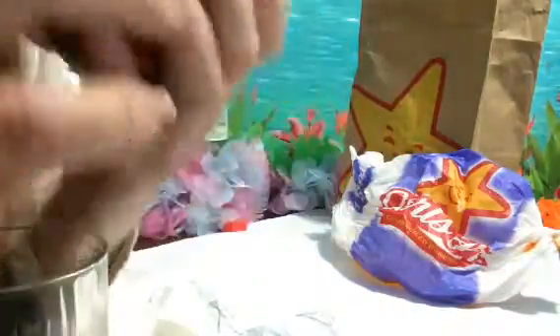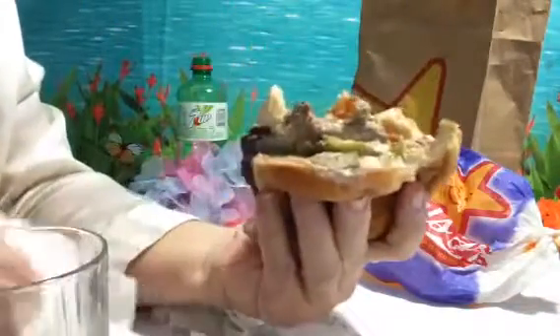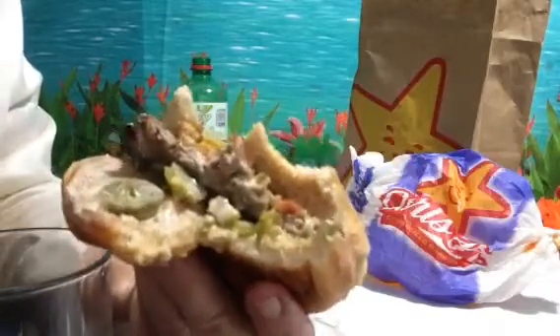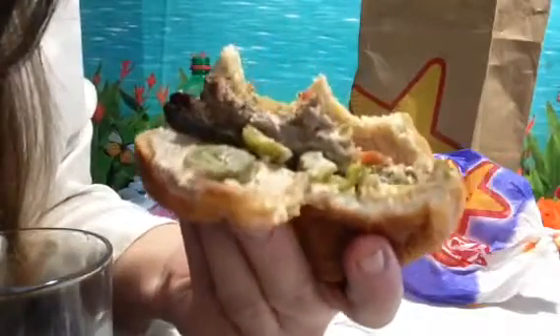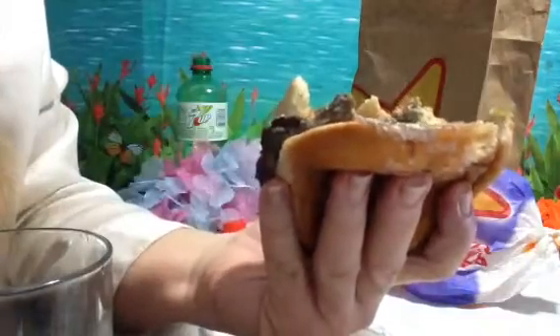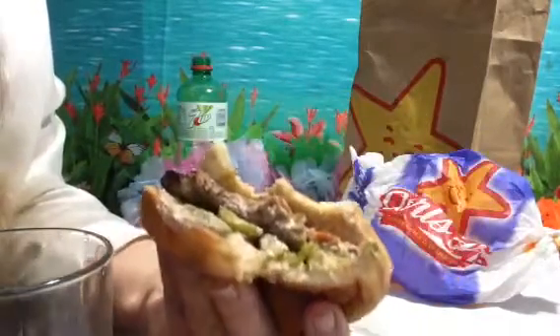This is really good, you guys, just a little bit too spicy. I really like it — it's really good, just a little bit. It's really good.